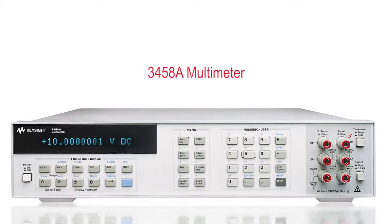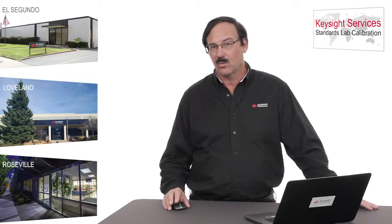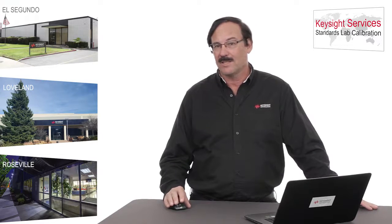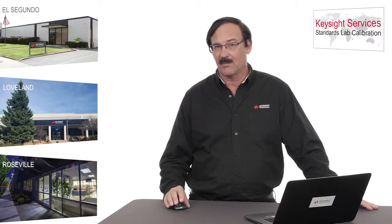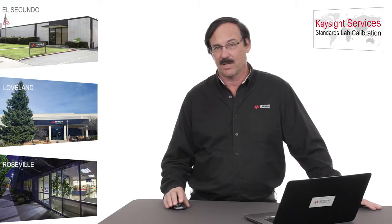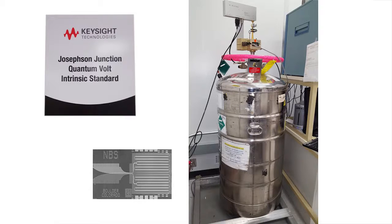This lab was built from the ground up to calibrate our highest performance eight and a half digit multimeters, model 3458A. When we were developing this in the early 80s, we actually collaborated with NIST when they were first inventing the Josephson Junction DC reference. HP at the time actually needed that accuracy in order to fully calibrate the DC volts measurement capability of the 3458A. In Loveland, we have been continuously operating a Josephson Junction ever since the early 80s, and this is the Keysight quantum volt intrinsic standard.